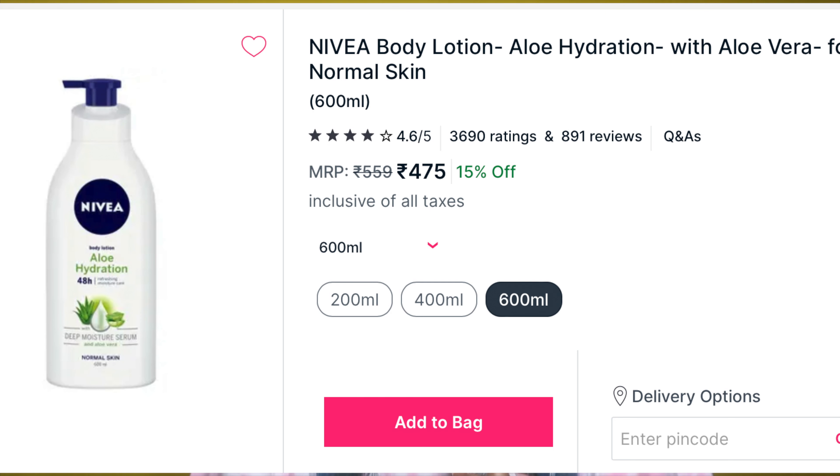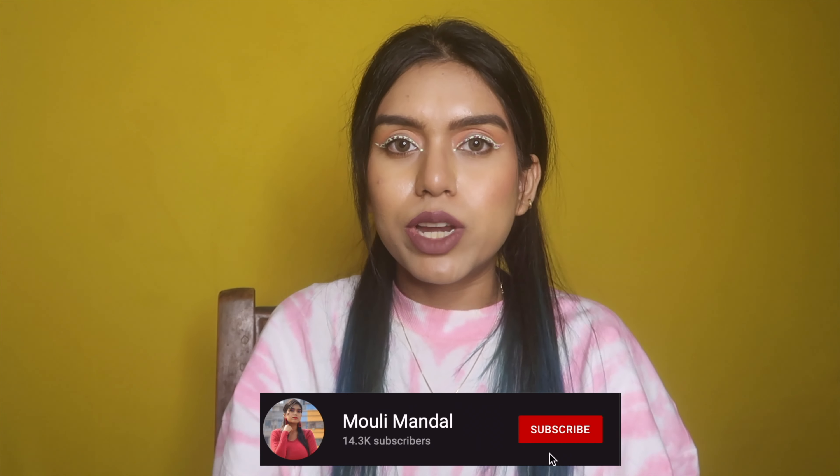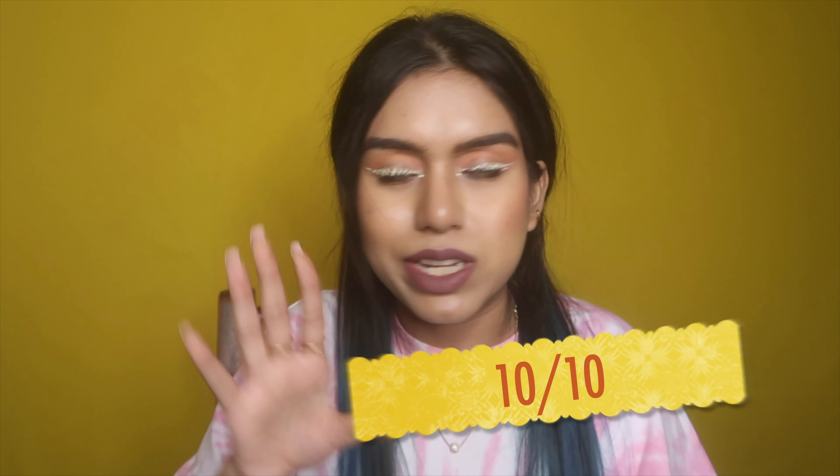The next product — I don't have the bottle because my mom cut it open to use every last bit — is the Nivea Aloe Hydration Lotion. It is so good for oily skin type especially. It does not feel greasy like the typical Nivea blue lotion. In this humidity I cannot think of putting that on my body, so I tried the aloe one. I bought it from Nykaa, shared it with my mother, and finished it within two months. It also gets a 10 on 10 from my side.